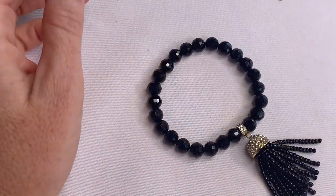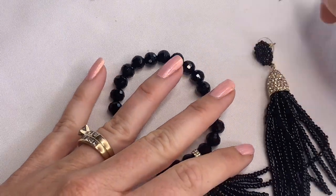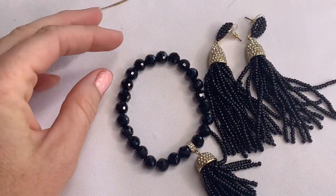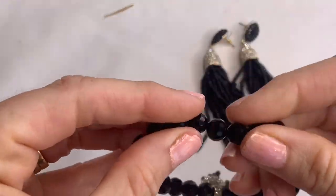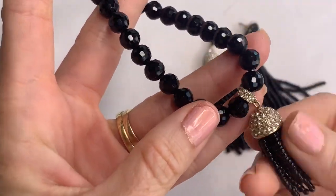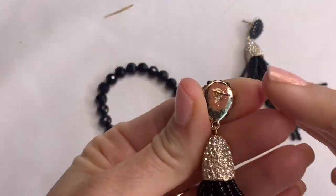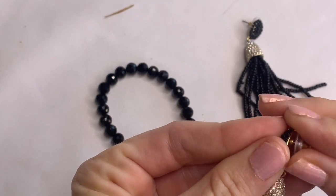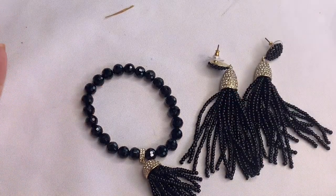We have this stretch bracelet, and I can see it has some matching earrings. It feels like glass — pretty little rhinestone tasseled accent piece. No makers, but these are in excellent condition. Very pretty.